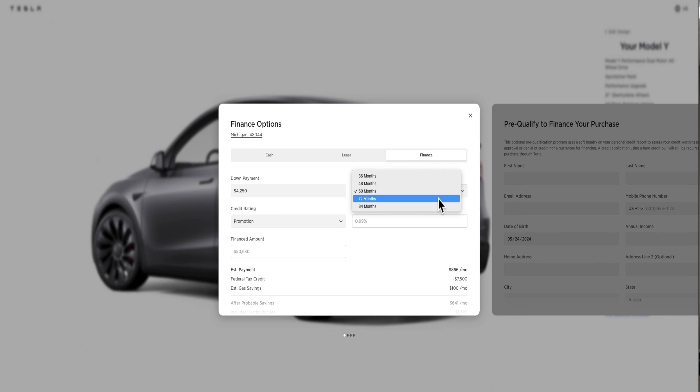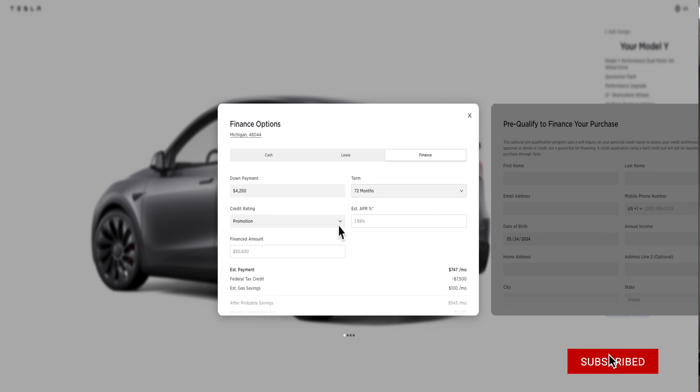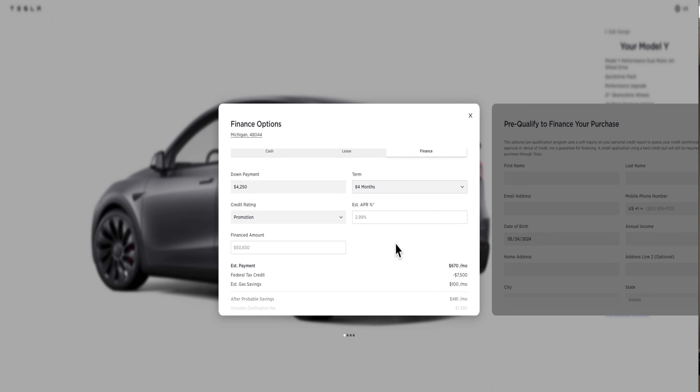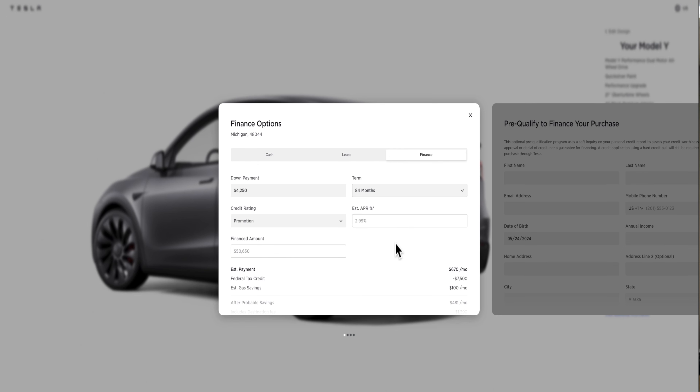If you go with 72 months right now, the interest rate jumps to 1.99% — still not a bad deal. If you choose 84 months, it goes to 2.99%, which is still pretty good. Try getting that rate at a dealer for 84 months — you'd probably be looking at 6 to 7%. If you want to keep monthly payments low, 84 months would be around $500 per month.